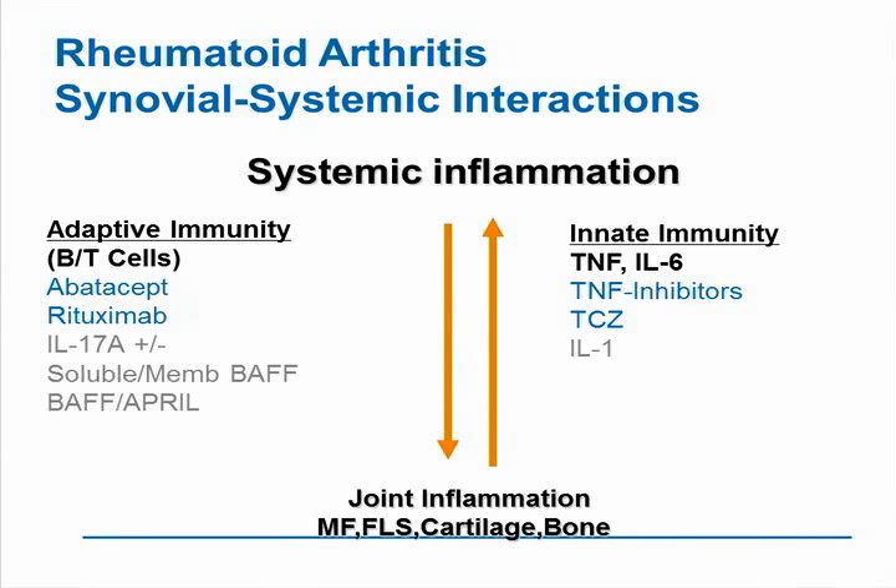The efficacy of blockade of TNF and IL-6 with TNF inhibitors or tocilizumab (TCZ), shown on the right, is well-established in rheumatoid arthritis, as is targeting the adaptive immune response with abatacept and rituximab. Shown in gray are some references to IL-17, soluble membrane BAFF, and BAFF and APRIL, which I'll subsequently discuss as future or potential targets in rheumatoid arthritis.